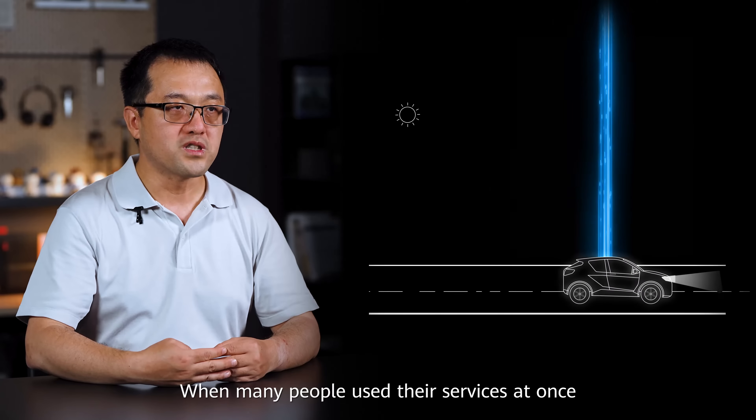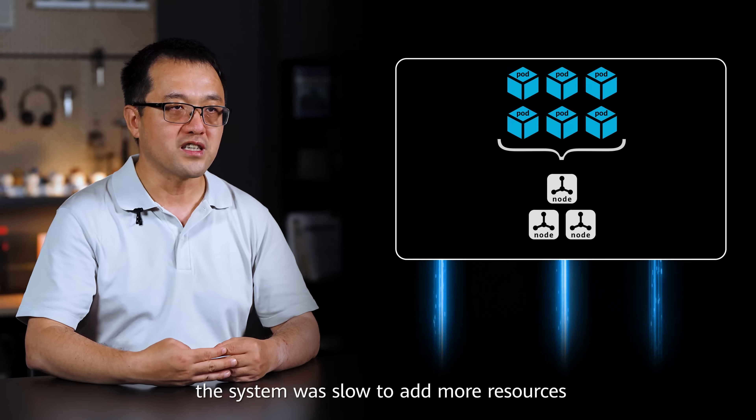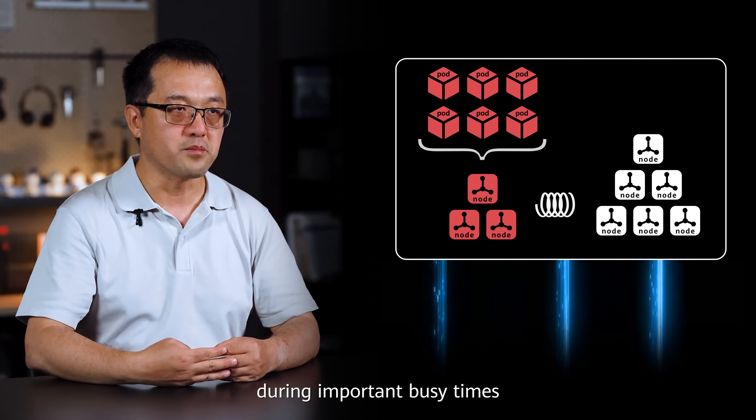This made fixing problems slow. Third, delays when needing more resources. When many people used their service, the system was slow to add more resources.